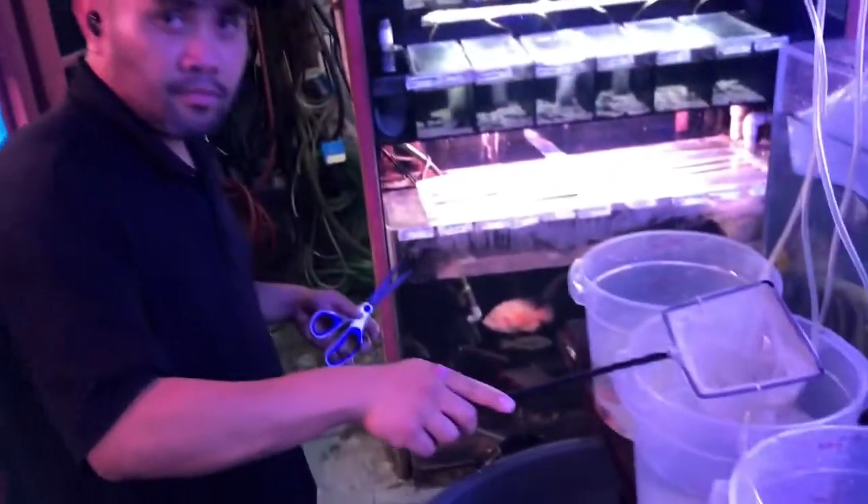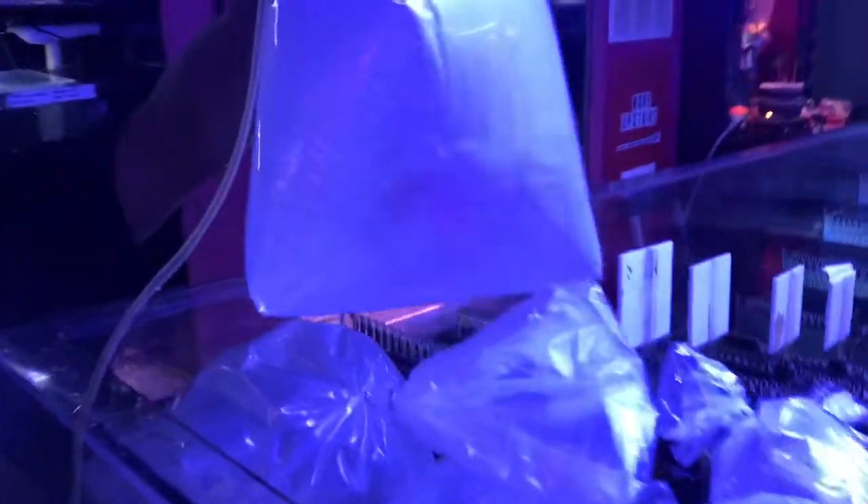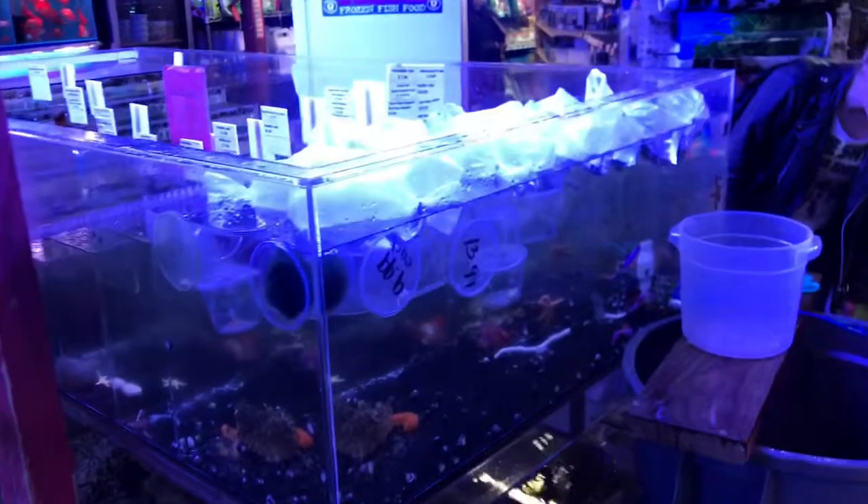My coworker Brian is unloading some saltwater fish. We have all kinds of new stuff coming in here today.